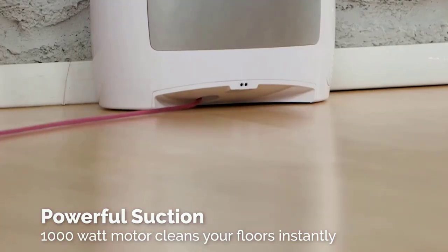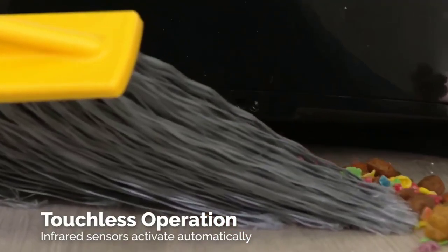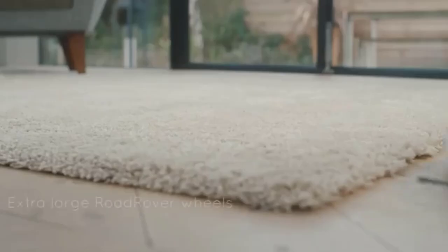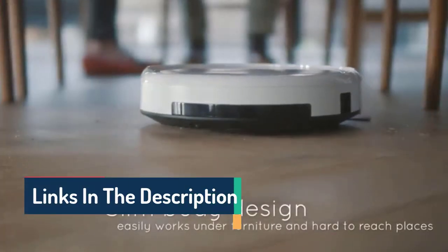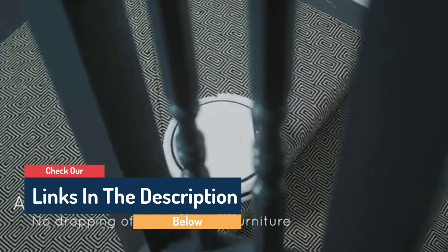Hello guys, today in this video we are going to help you find out the best touchless vacuums in the market. I made this list based on my personal opinion and tried to list them based on their quality, durability, customer reviews, and more. If you want to see their price and find out more information about them, you can check our links in the description below.